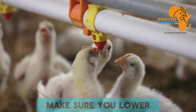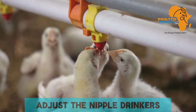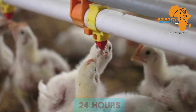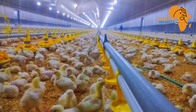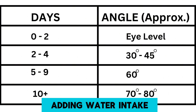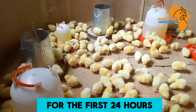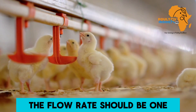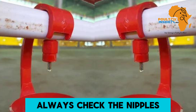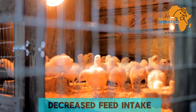If you are using nipple drinkers, make sure you lower the nipples to the chicks' eye level for the first two days to enhance visibility. Adjust them slightly higher after 24 hours to reduce water spillage on the litter. Here is a table showing the angle of nipple drinkers as the chicks grow. Each chick should drink at least 1 ml of water per hour for the first 24 hours. The flow rate should maintain a drop hanging under the nipple without dropping. Always check for air locks, which can cause low water and feed intake.